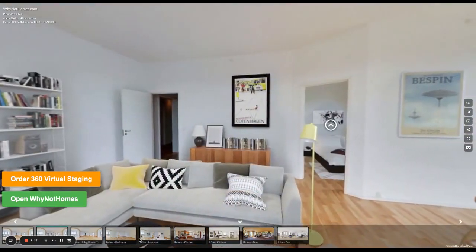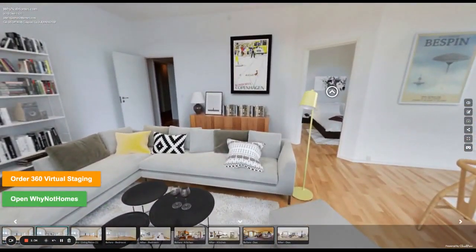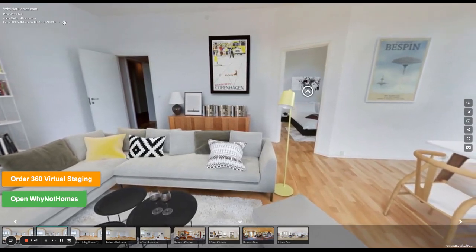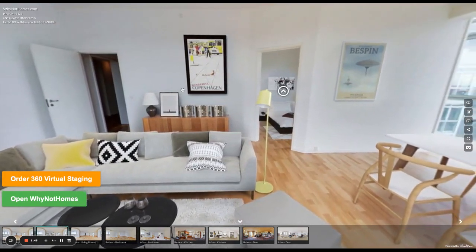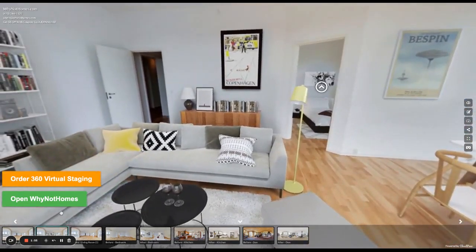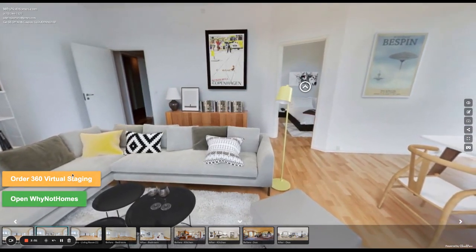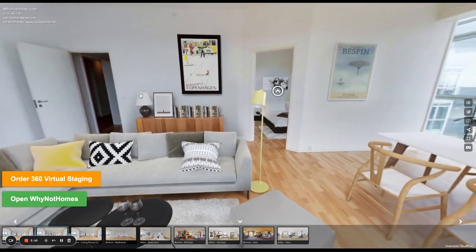I'm showing off some 360 photo examples — some 360 virtual staging. So how do you do that? We have a special partnership and a coupon available for you right now. Top left of this specific tour, it says CloudPano Ref — R-E-F — all one word. You can get $5 off your next order with our virtual staging company partner called WhyNotHomes. On this specific tour link, there are two buttons below — you can order 360 virtual staging, since CloudPano is primarily known for being a 360 virtual tour software.